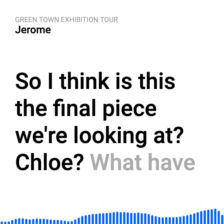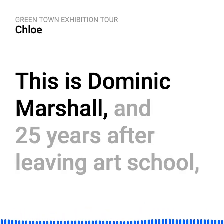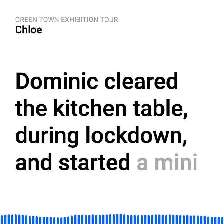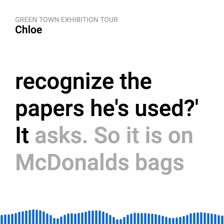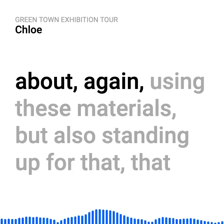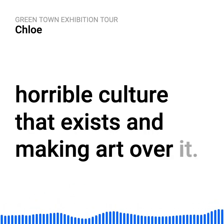What have we got here? I do actually recognise the paper that these prints are made on. This is Dominic Marshall — 25 years after leaving art school, Dominic cleared the kitchen table during lockdown and started a mini screen printing studio, and these prints are the result. Do you recognise the papers he's used? It is on McDonald's bags and also Amazon parcels. The imagery is very striking, and it's about using these materials but also standing up against that horrible throwaway culture that exists — making art over it.